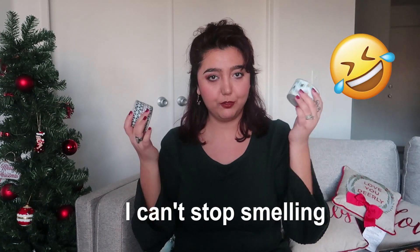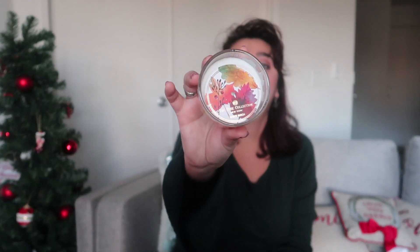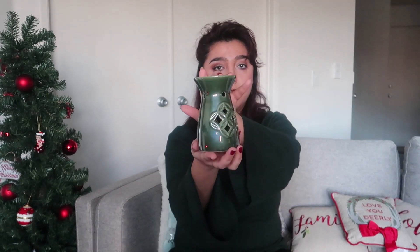The other candle that I got is the rose collection, like this. It's more of a fall scent but it smells gorgeous. The other item that I got is a wax warmer — a fragrance warmer, whatever you want to call it. It's that green one, just like this.